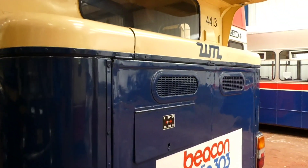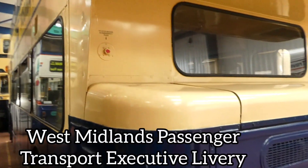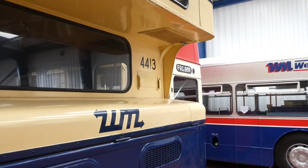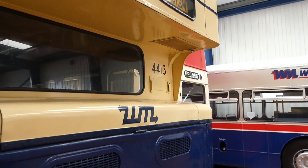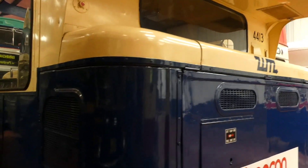That's your engine bay at the back. Engine emergency stop. Bus number 4413. Engine vent at the back. And the laden weight is 9.2 tonnes.